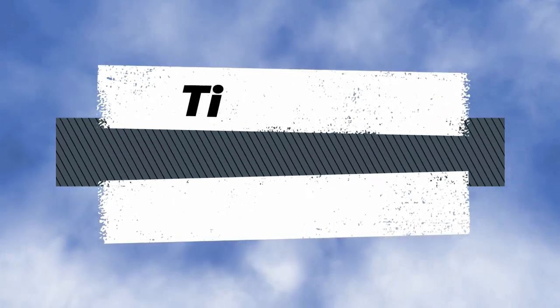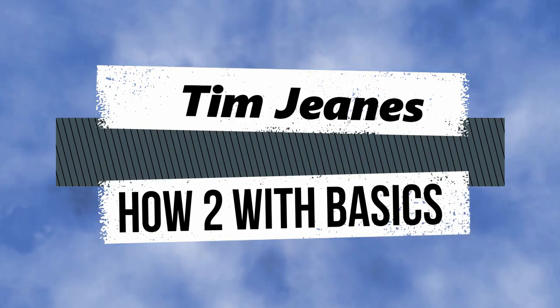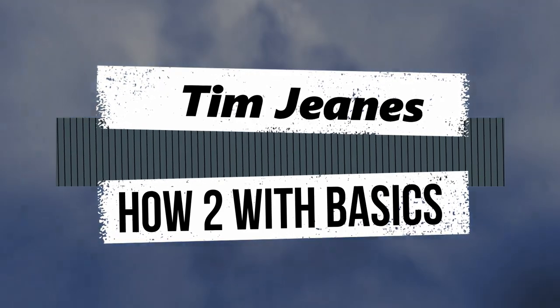Well, don't worry, be happy, as I'll be discussing all of this in detail, plus showing you how to, with basics, solve this problem and more. Coming up! Hey guys, welcome back to my channel.